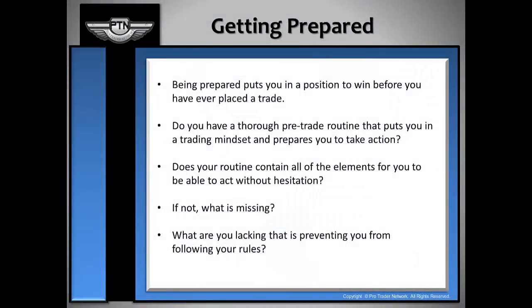Professional and successful traders know that being prepared puts you in a position to win before you ever place the trade. Here are a few questions you're going to need to ask yourself before putting your capital at risk.